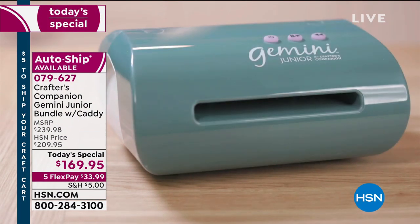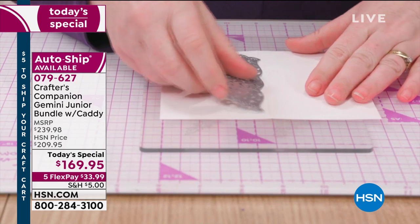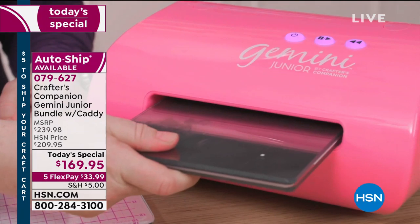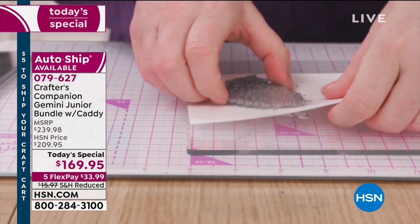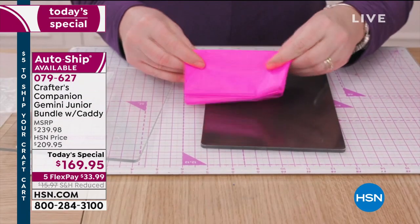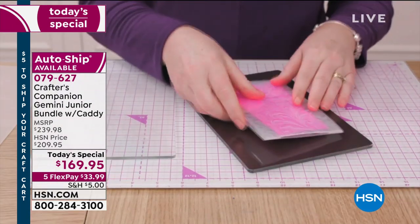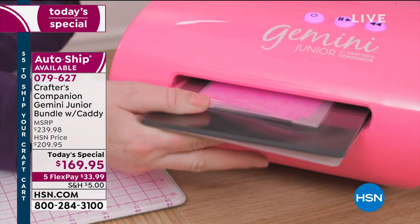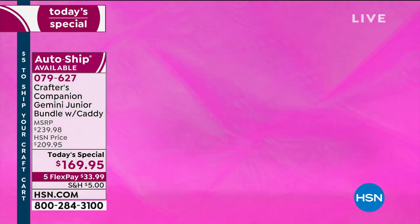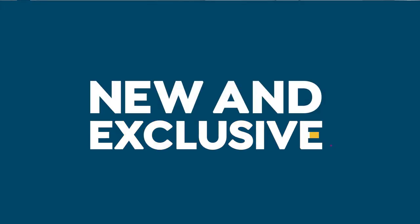How exciting to have a special edition of colors and an exclusive bundle at HSN with the Crafter's Companion Gemini Jr. What we've added today is something pretty exciting — it's the world launch of the attached caddy, which normally would sell for about $39.99, you're getting it for free today. We are also giving you the plates that would tally up to about $60. The machine itself — this is the Gemini — is about $199 and we're doing it at $169.95.